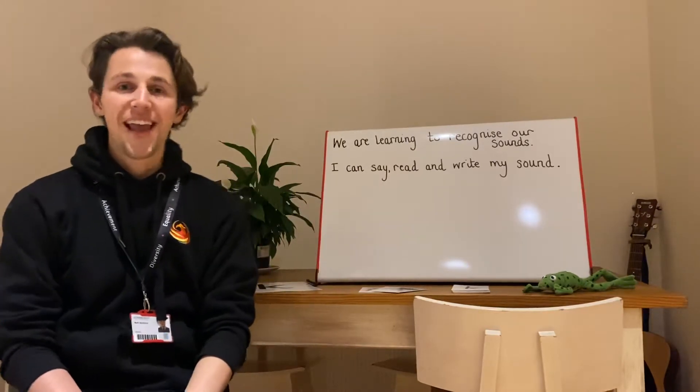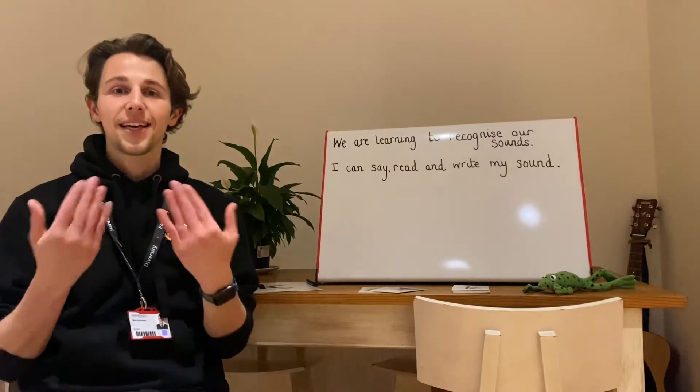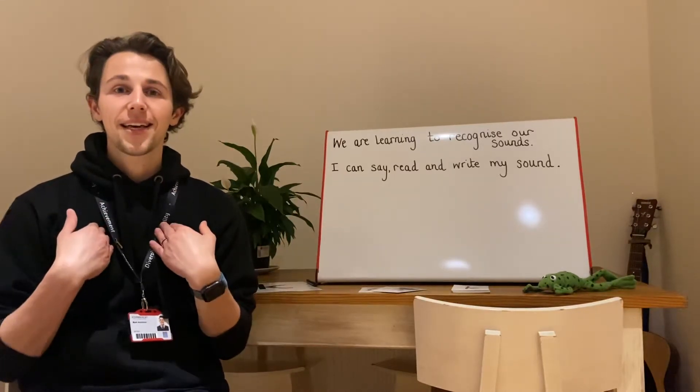Are you ready? Here is our sound for today. K. K. K. K. That almost sounds a bit like a sound that we've seen before.